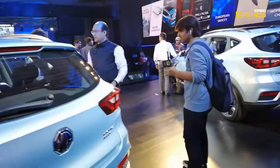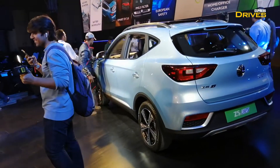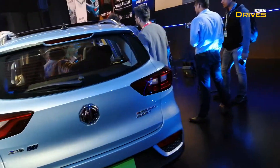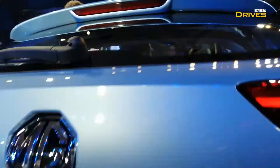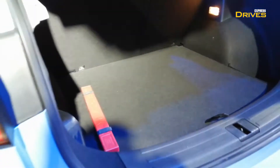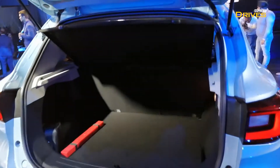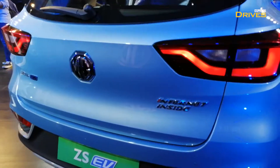In terms of dimensions, this car is above 4 meters. Do let us know in the comments section — do you think it's the size of the Creta or more than that? Here is the boot, which is quite decent. There is enough loading space and there is not much of a lift to load stuff over. Here is the 'Internet Inside' badge, as you also get on the Hector.